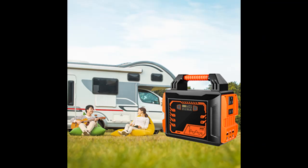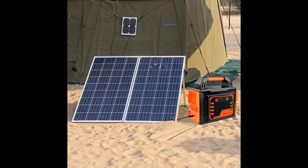LCD Display and LED Flashlight: a powerful built-in LED flashlight with 4 modes, convenient for outdoor activities. Designed with an intelligent LCD display that clearly shows battery life status, helpful for managing your device charging.